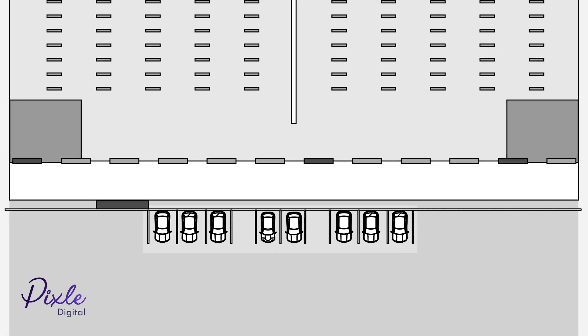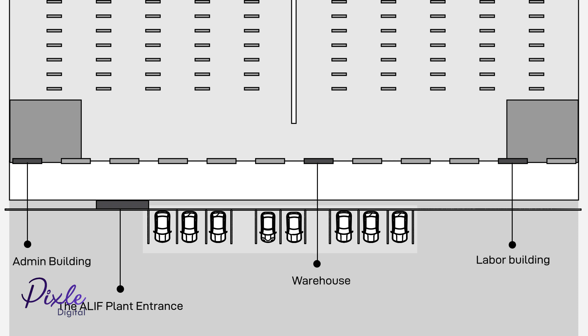There are four entrances for visitors to the plant: the Alif plant entrance, the admin building, the warehouse, and the labor building.